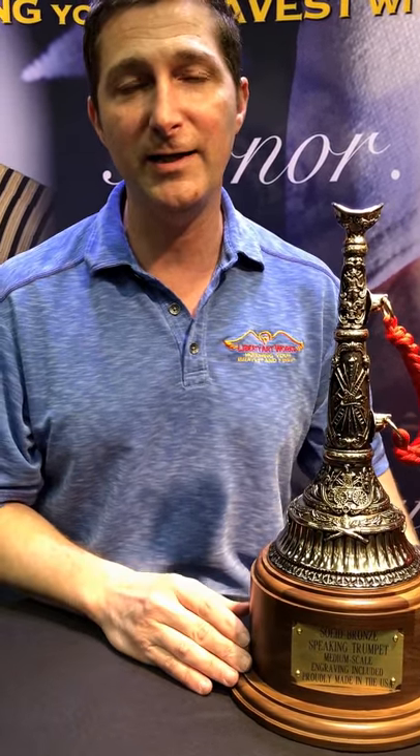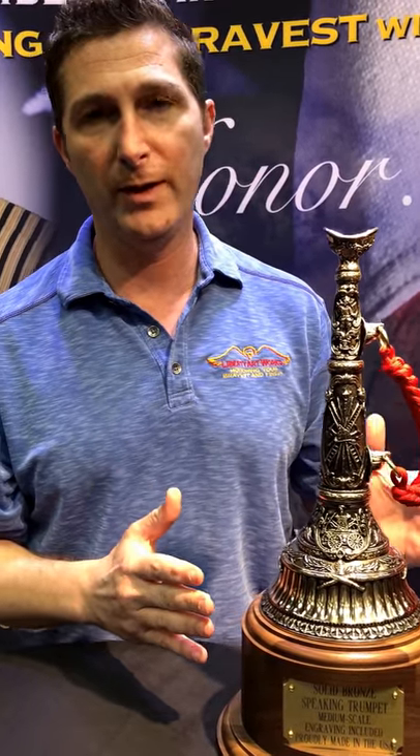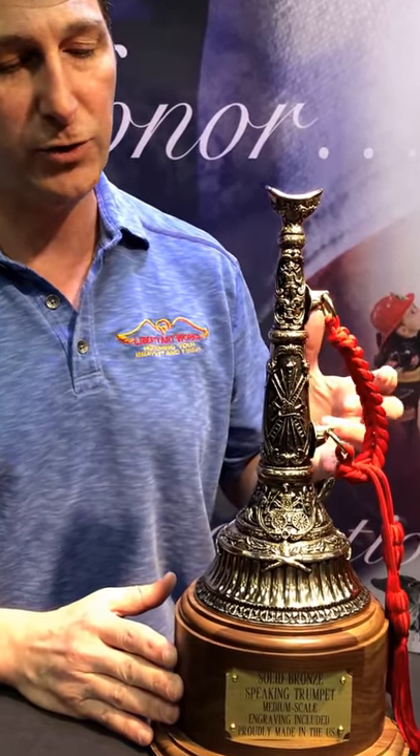Robert Dawes with Liberty Artworks here at FDIC 2018 in Indianapolis. Wanted to take a moment to talk to you about one of our newest items to the bronze collection, which is our medium-scale speaking trumpet.